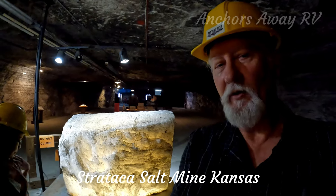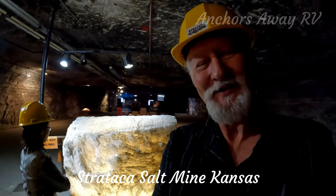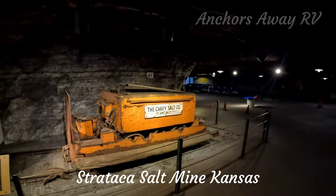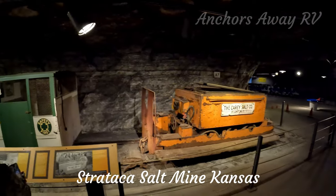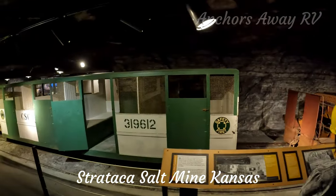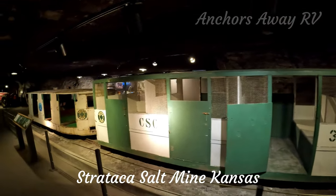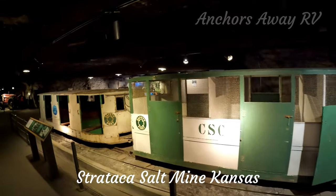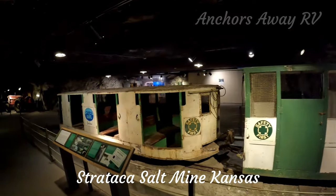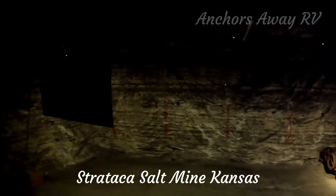This block of salt behind me weighs six thousand pounds. This is some of the old mining equipment that was actually used. Interesting thing about this mine: although this part is a museum, the mine is still active. There are half a dozen employees still extracting half a million tons of salt per year. The walls are lined with red lines to mark the placement of explosives.